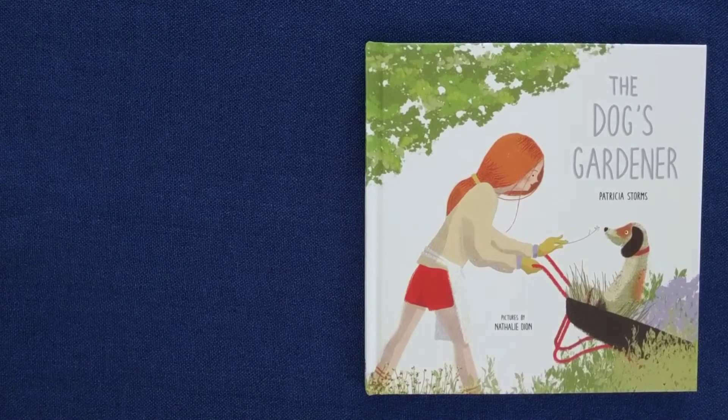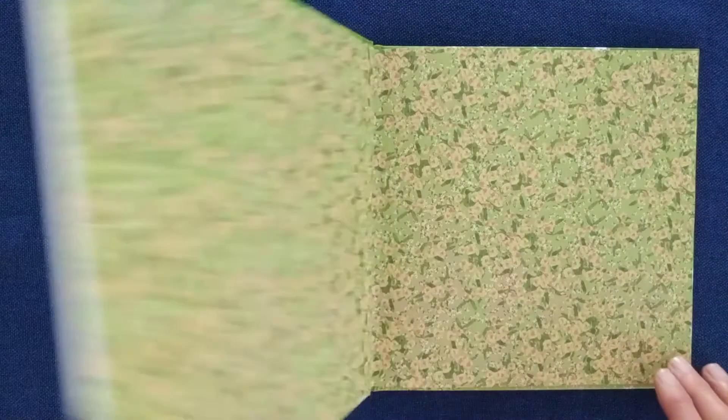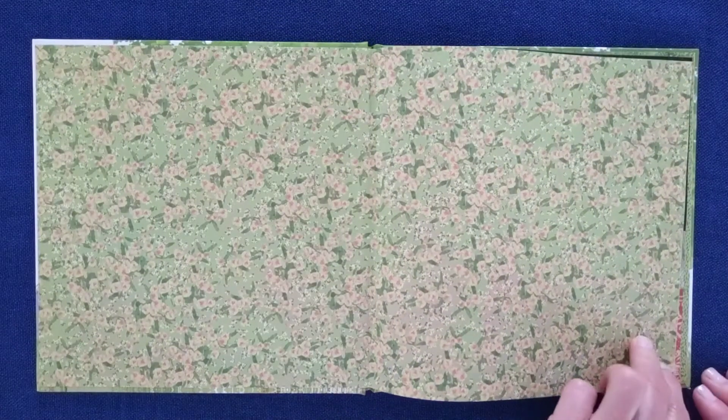Hello there, and welcome back to Pascal's Storytime. I hope you're doing well. Today's reading is for anyone who loves to garden and is lucky enough to have a furry friend by their side. The Dog's Gardener by Patricia Storms, with sweet and lovely pictures by Nathalie Dion.